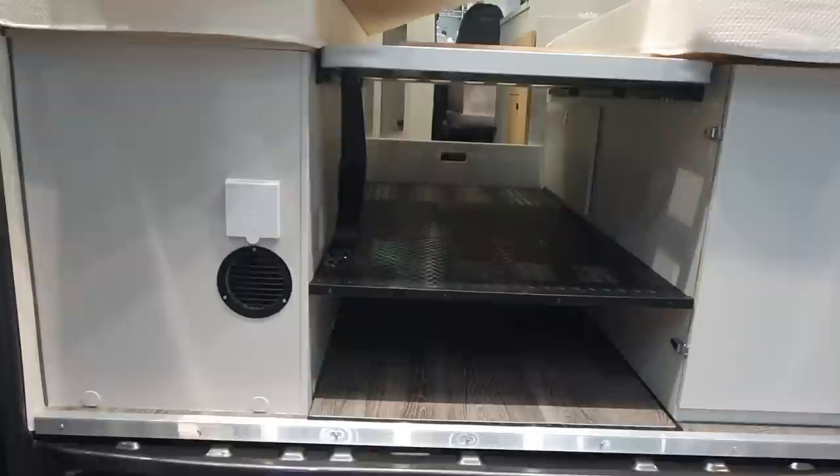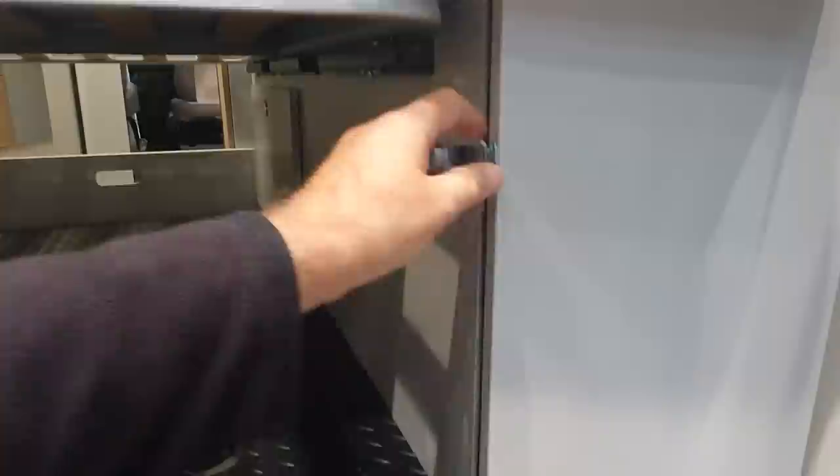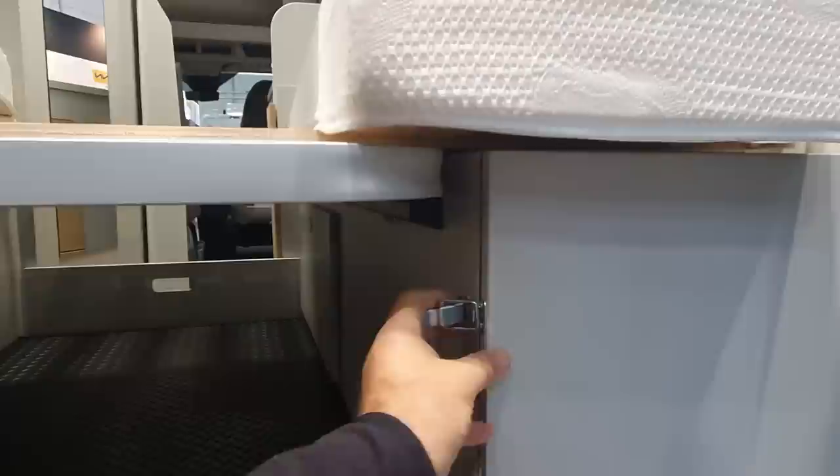There's a shelf in here which can be removed if necessary, along with the bit down there I mentioned earlier. Pushing that section up gives you space for carrying long items. In here we have the gas cupboard. In Germany you must have a proper gas cupboard otherwise you won't get a certificate for it, which is why some self-builders are opting for other forms of gas storage such as cassette systems.